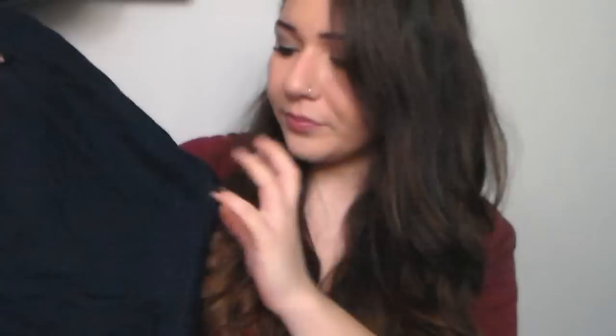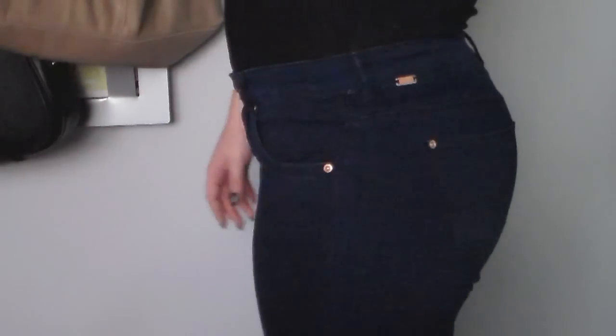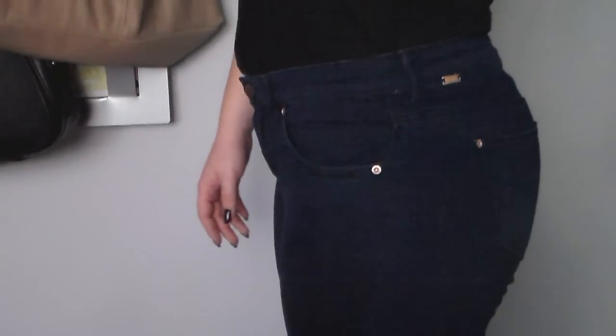The first thing I got is a pair of jeans from Burska — the super skinny kind — and I got them in dark blue because I actually don't have any pairs of jeans, believe it or not. I threw all of them away because they got ripped. I really like these; they fit really well. They're a little bit high-waisted, which I like, and they were 20 euros at Burska, which I think is a great price.